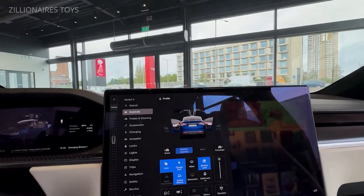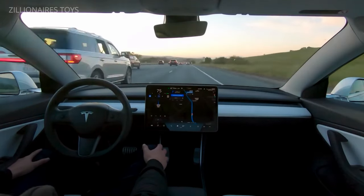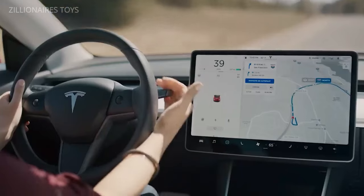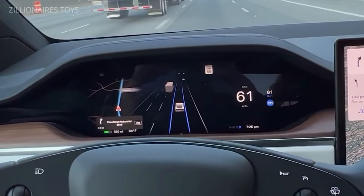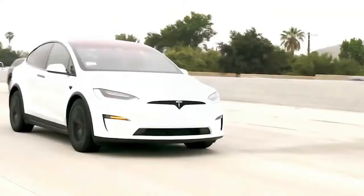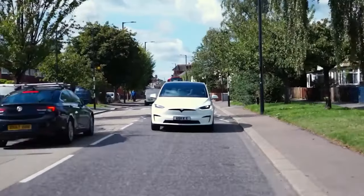Additionally, the Model X is equipped with a comprehensive array of safety sensors, semi-autonomous driving capabilities, falcon wing doors, and a smooth driving experience, ensuring both safety and comfort. With a top speed of 155 miles per hour or 249 kph, the Model X embodies Tesla's innovation and performance.